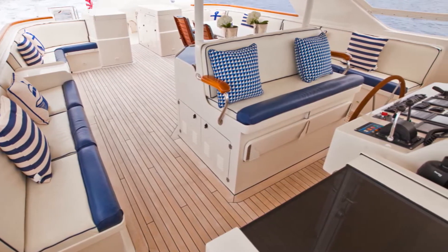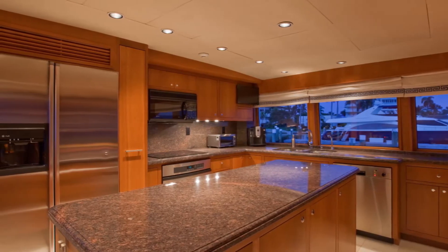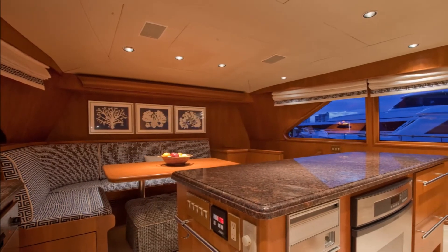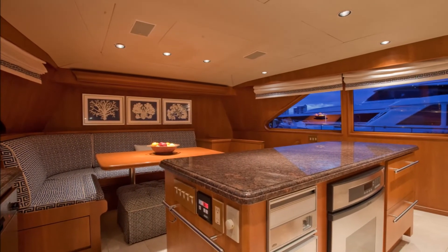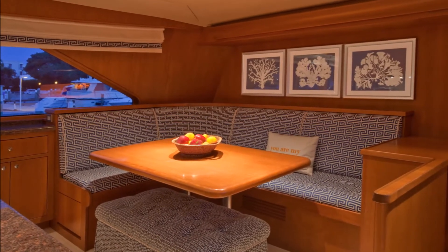The spacious country kitchen is all the way forward on the main deck. A granite top center island provides excellent work prep space, and the L-shaped bench seat and teak table make a cozy gathering spot for enjoying meals and watching the chef make culinary magic.